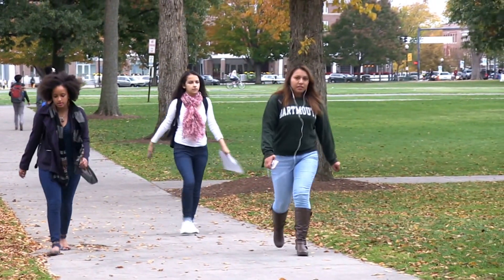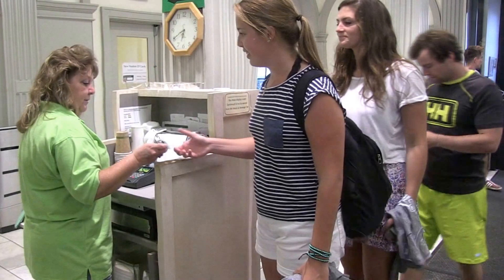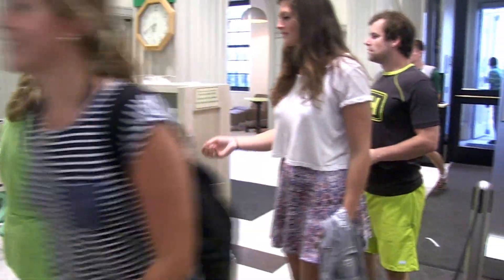If you were a student coming to Dartmouth College and you had a dietary concern, we have fantastic staff on board to help folks out.